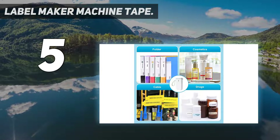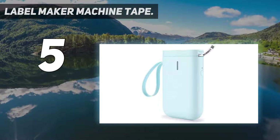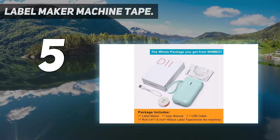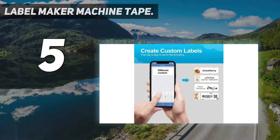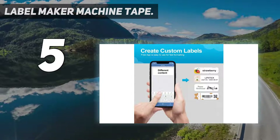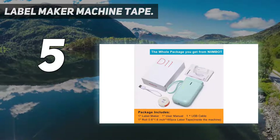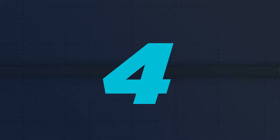The label maker has an intelligent feature for recognizing voices, pictures, and languages. It is powered by a 1200 milliamp-hour rechargeable battery that provides up to 360 hours of printing time on a single full charge. The battery can be recharged using a micro USB interface.